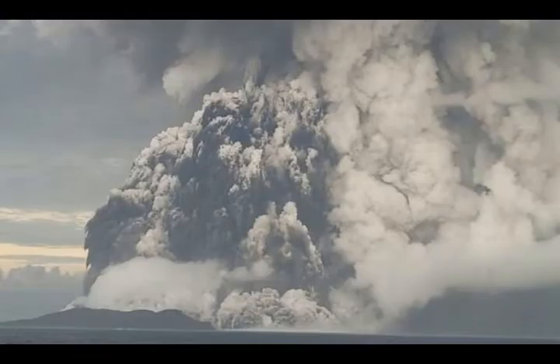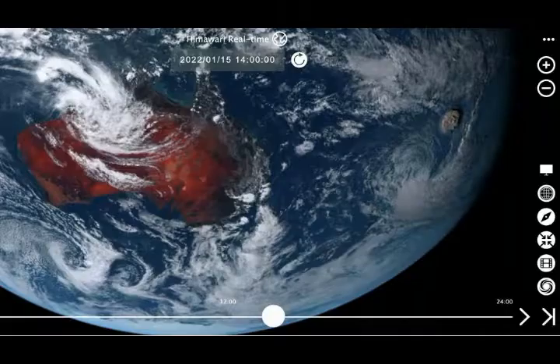Interconnected magma chambers and reservoirs are the key driver of the dynamics of volcanic systems around the world. Understanding their nature is an important step towards understanding how volcanoes are supplied with magma and, ultimately, how they erupt.